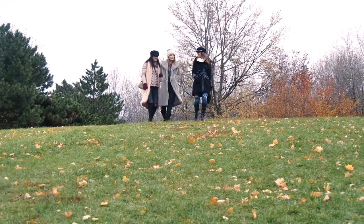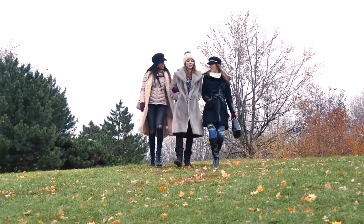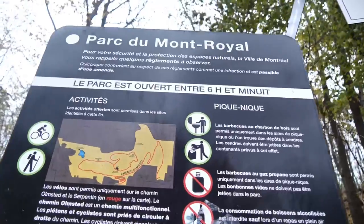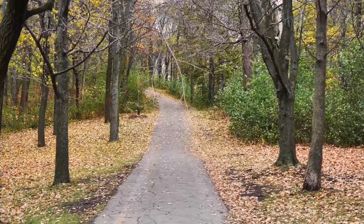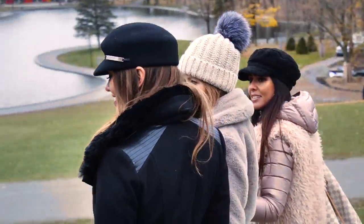This park — did you know it was actually designed in the 1800s by the same architect that designed Central Park in New York City? It was named Mount Royal because it's so beautiful. And since Montreal wasn't named yet at that time, it is said that Montreal came from Mount Royal.